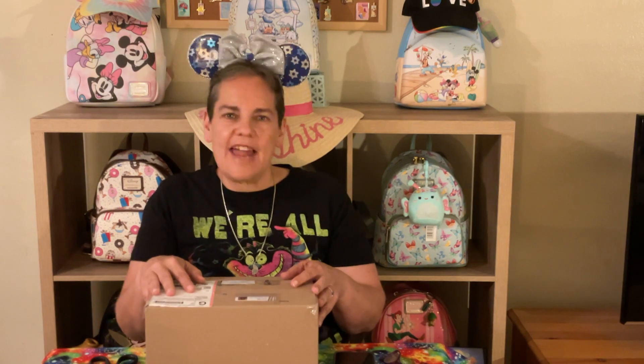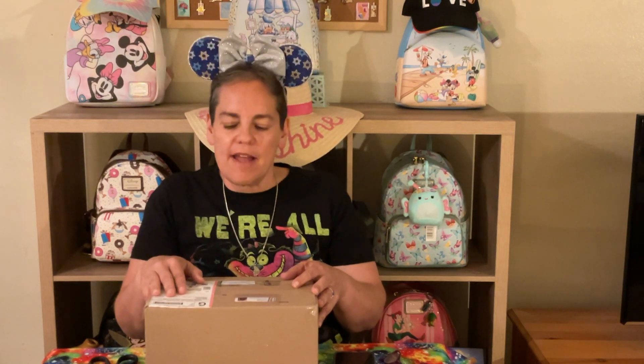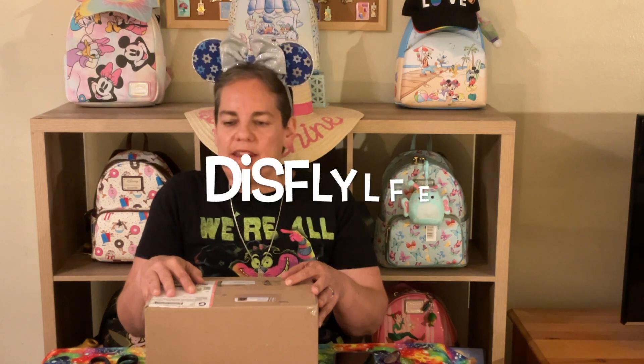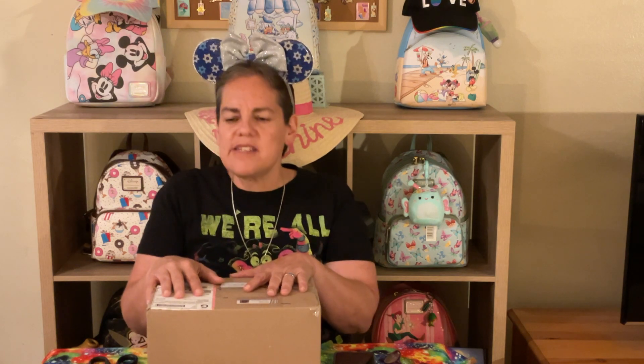Hi everybody, welcome to another episode of Amy's Awesome Adventure! It is time again for our monthly ornament box swap, and this month for the month of August I got gifted by the wonderful Shay over at This Fly Life. Before we get any further into opening Shay's box, I wanted to mention some background on the swap.